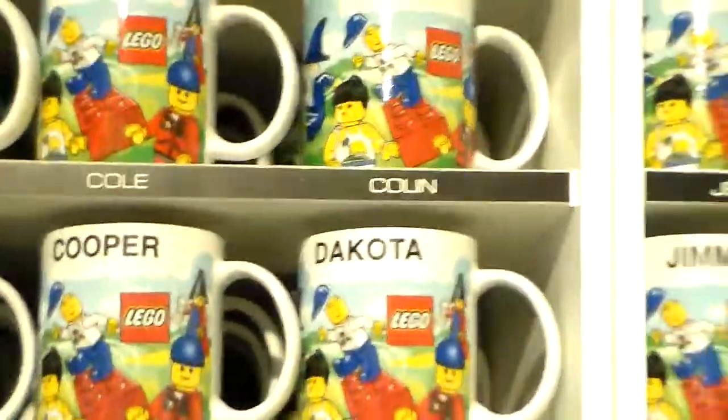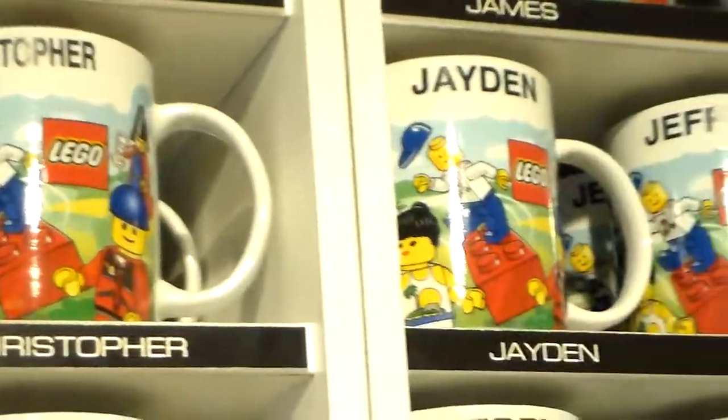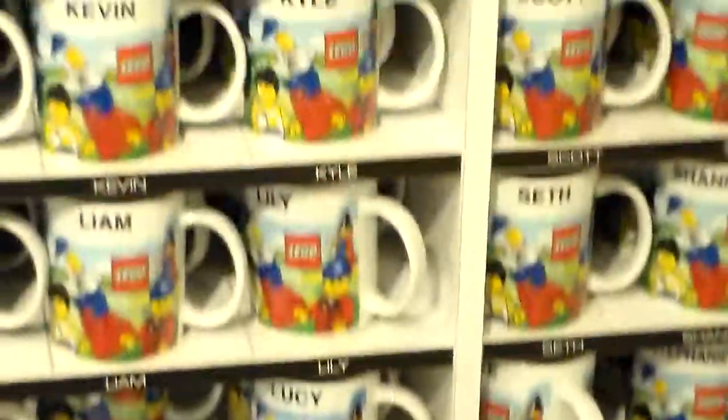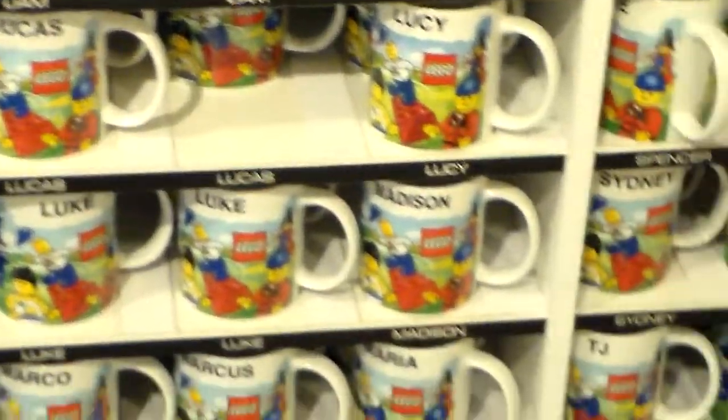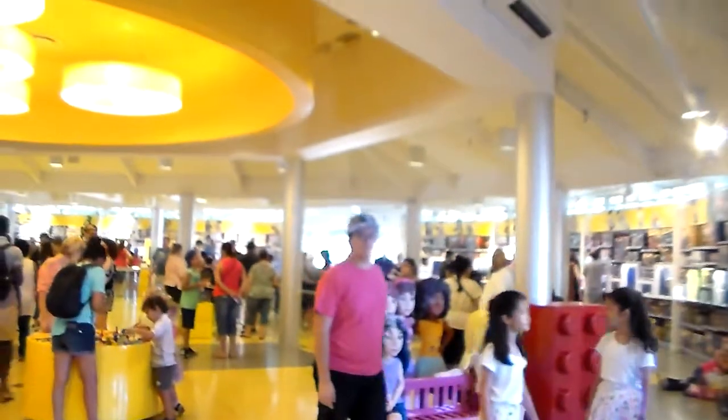Let's see if we have Christian. Yes — Christian, Christina, Christopher. And so if we have Matt, do we have Matthew? Yep, we do have Matthew. How about Sammy, Sarah — there we go. There's a lot of them.